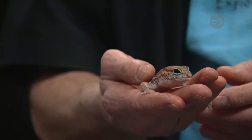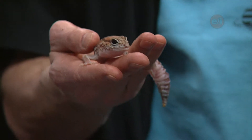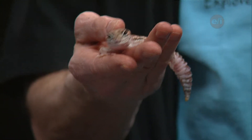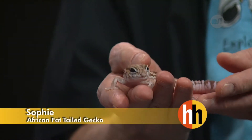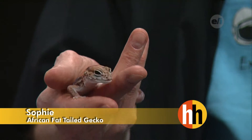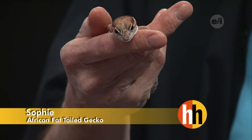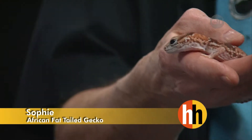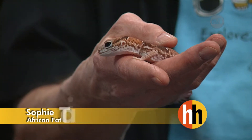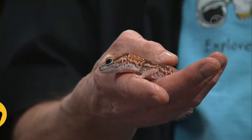Based on its name I'm thinking Africa, but you tell us where it's located. Exactly — actually West Africa, just along the shoreline of the Gulf of Guinea and around Cameroon. And Sophie — this is actually Sophie — she likes to be in really hot, arid areas, very dry.